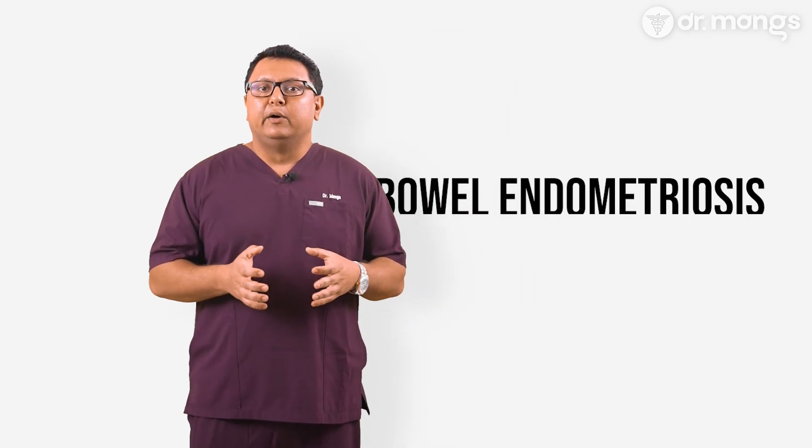Hello, I'm Dr. Abhishek Mangeshika and today we're discussing a condition that can significantly impact the lives of those who suffer from it: bowel endometriosis.